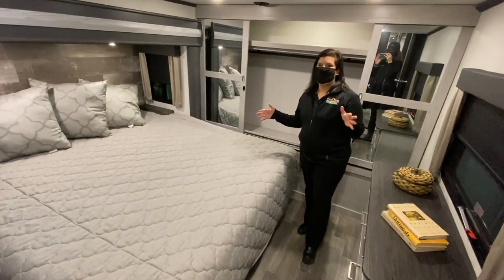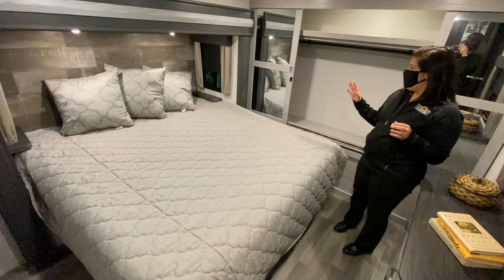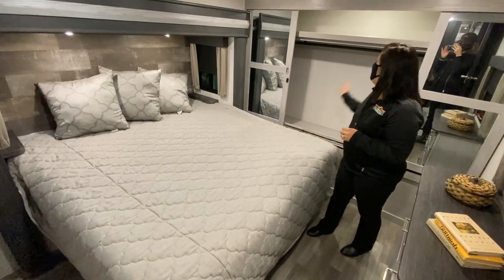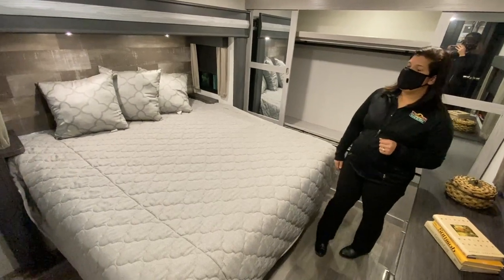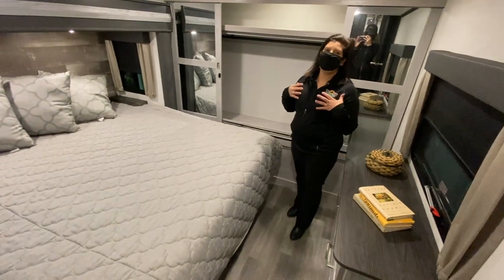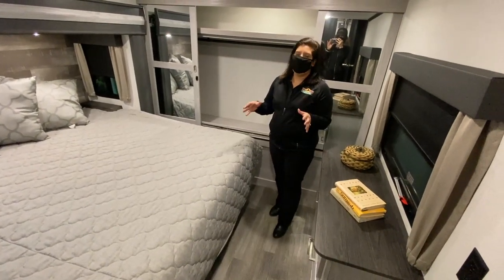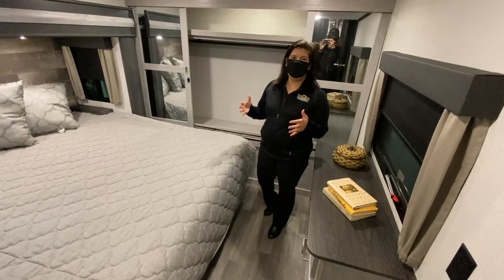And then you come down underneath the loft and you've got your big bedroom. I think this bedroom is super cozy and comfortable. You've got a nice big king bed in here with a lot of closet space as well, and even a little bit more closet space on that side of the bed. Overall, this sleeps a lot of people and it's very comfortable and cozy with a lot of potential and great benefits.